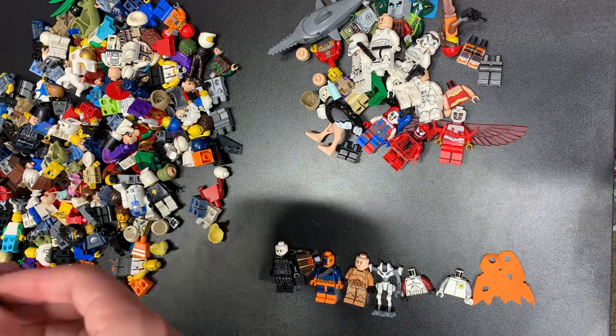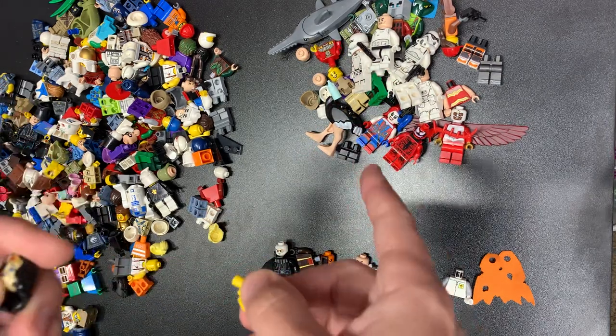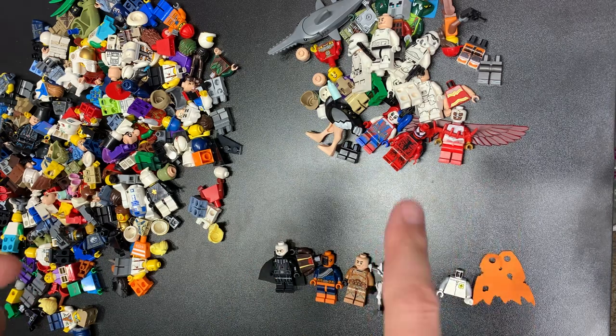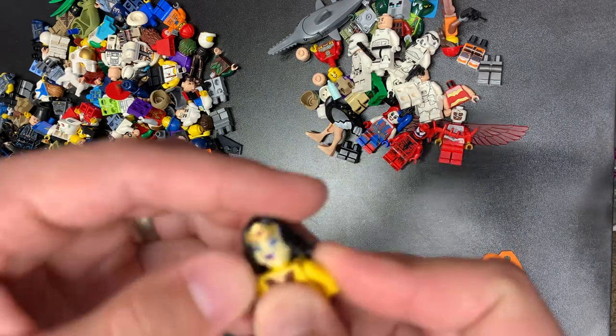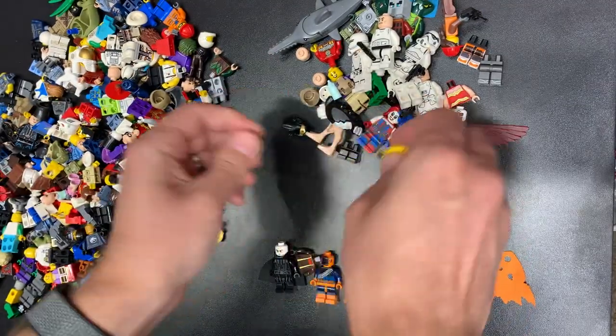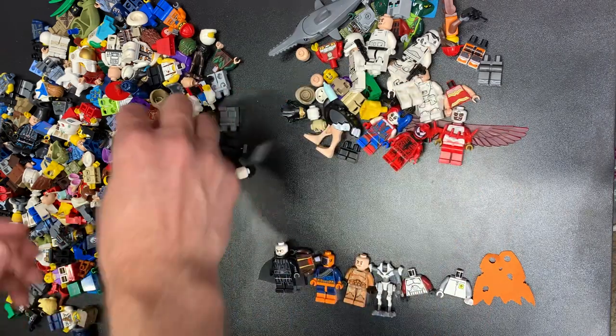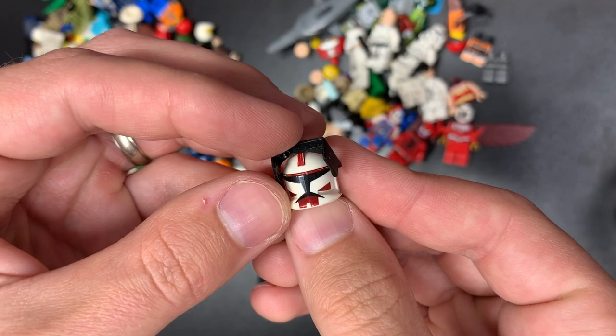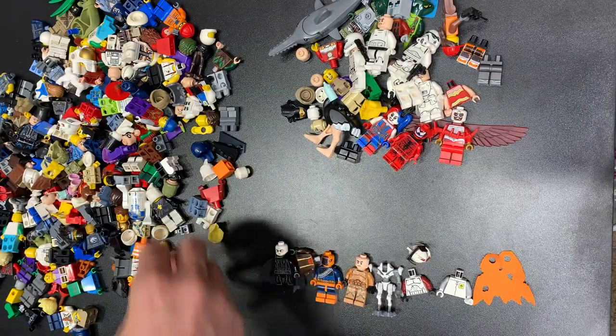There's Deadshot. Deadshot, Deathstroke — I always get those confused. There's Barriss, Luke, and Wonder Woman — a whole ragtag trio there. Hey, look at that — Commander Fox! Good shape too. Commander Fox. Awesome, awesome, awesome.